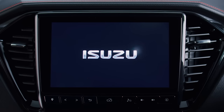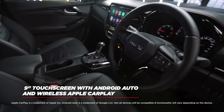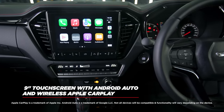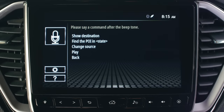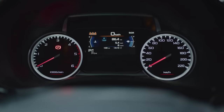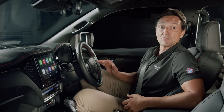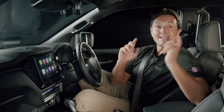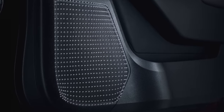The D-MAX X-Terrain features a large customisable 9-inch central infotainment touch screen. Android Auto and wireless Apple CarPlay are standard across the range, along with voice recognition to keep you connected wherever you go. Nestled in the instrument cluster, a large 4.2-inch multi-information display gives the driver immediate access to a variety of information on a customisable display. And eight interior speakers put you in the front row of the concert on every journey.